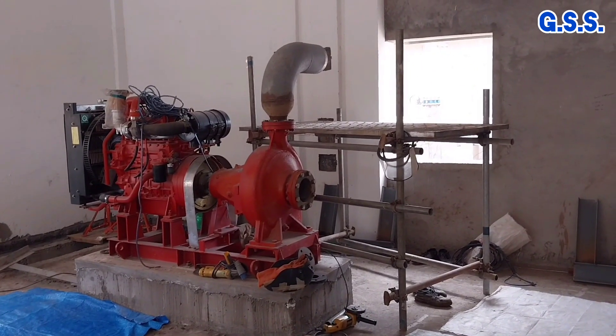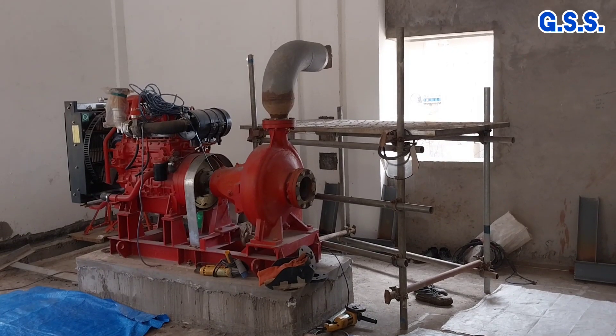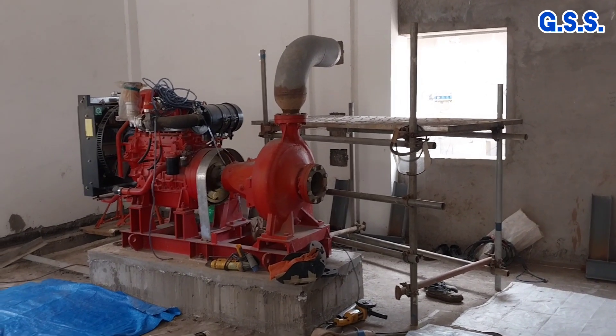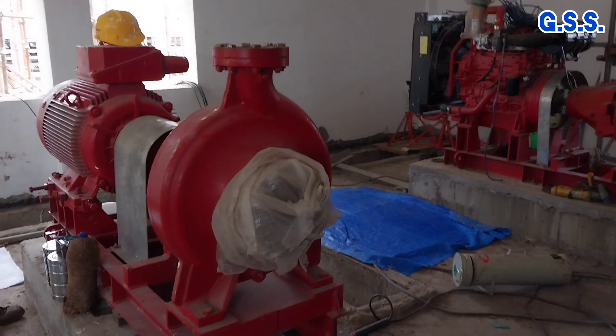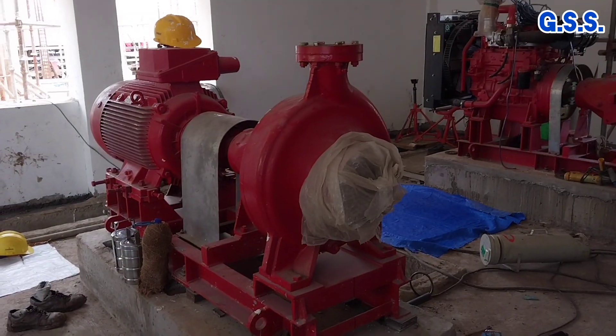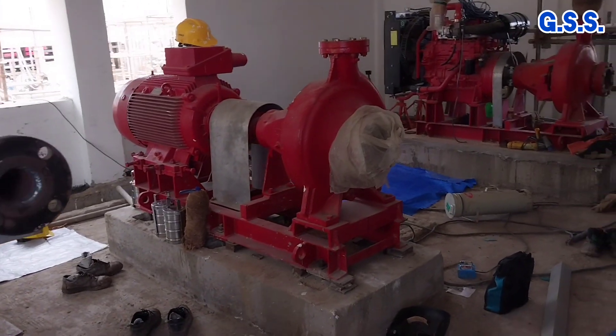This is the diesel engine driven firewater pump. If several fire hydrants are opened, the firewater line pressure falls further and then the diesel driven firewater pump also starts to cater firewater to the fire hydrants.